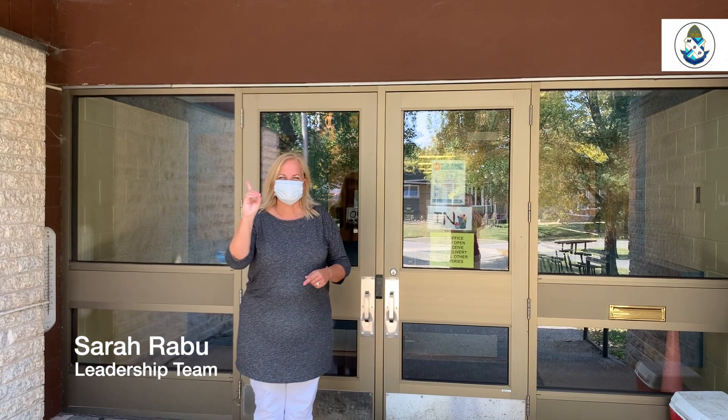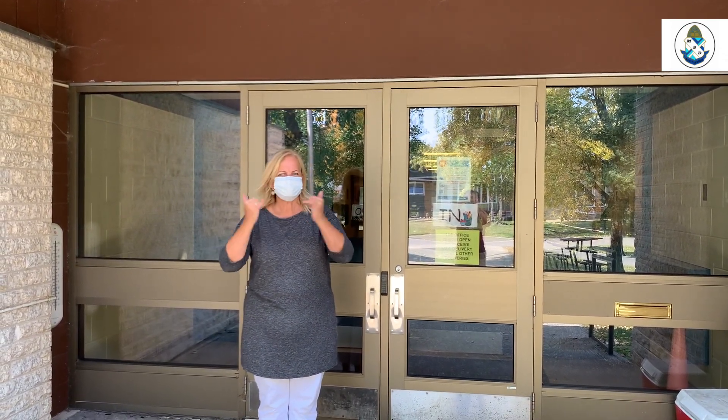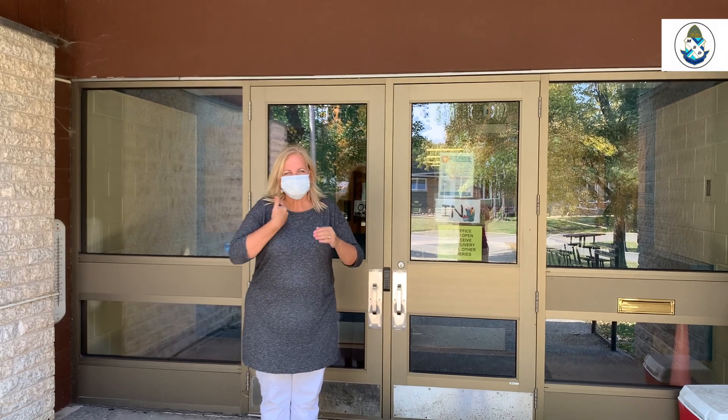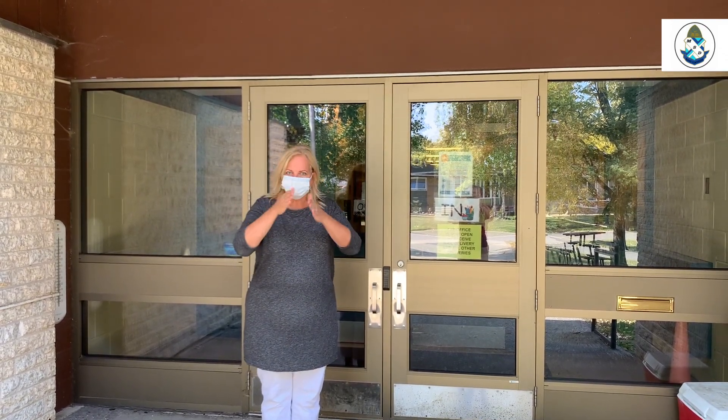Hello and welcome to MSD. I want to explain some of the rules that are being implemented now. We're trying to be a bit more strict due to COVID, as I'm sure you guys are aware of.